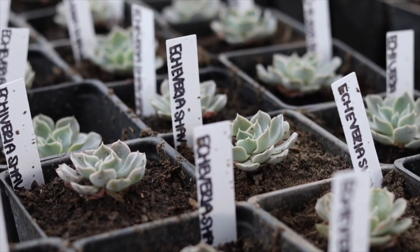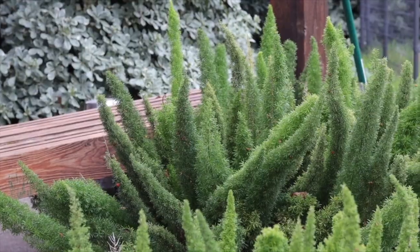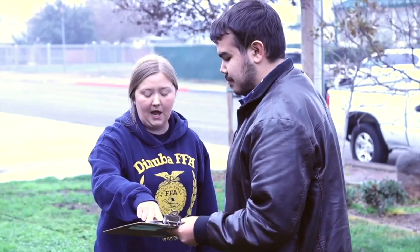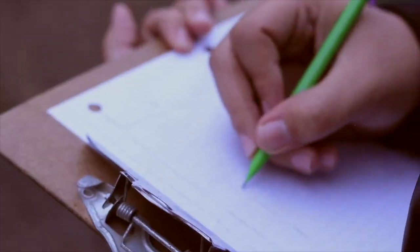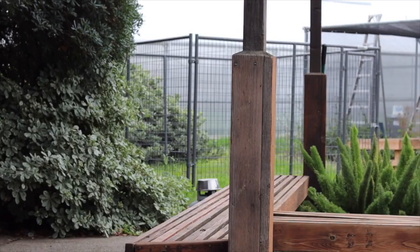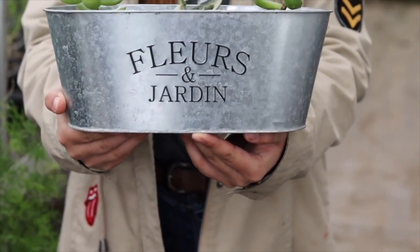Ornamental horticulture involves a lot of plant science. We learn about soil textures, soil types, the different structures of soil, and also insects and different pests that target different species of plants. The first class, OH, is taken as a sophomore or junior, and the next class is landscape design. A lot of people tend to overlook plant science, but it's really interesting — it gets you out of your comfort zone and you end up thinking, 'Wow, plants are actually really cool.'